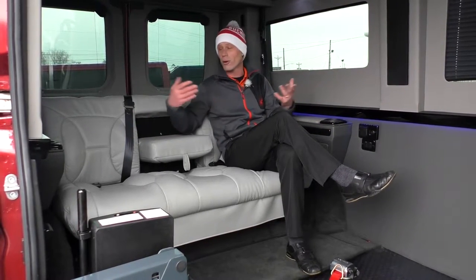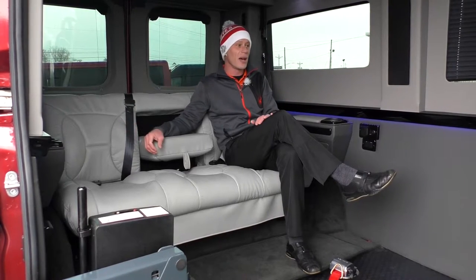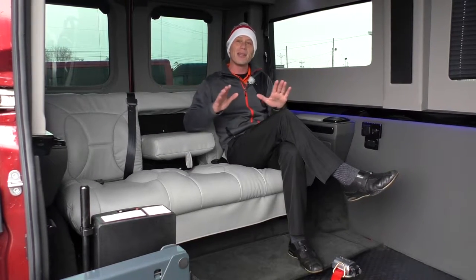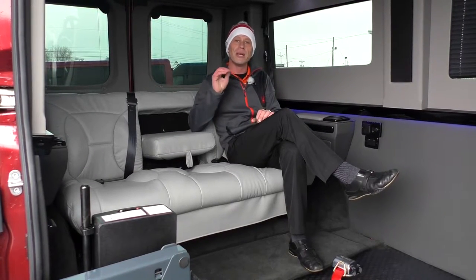It also has the capability to fold completely flat if you need to use it as a changing table or if you want to get some rest on a long trip. That wraps up the back of this ProMaster mobility conversion van.